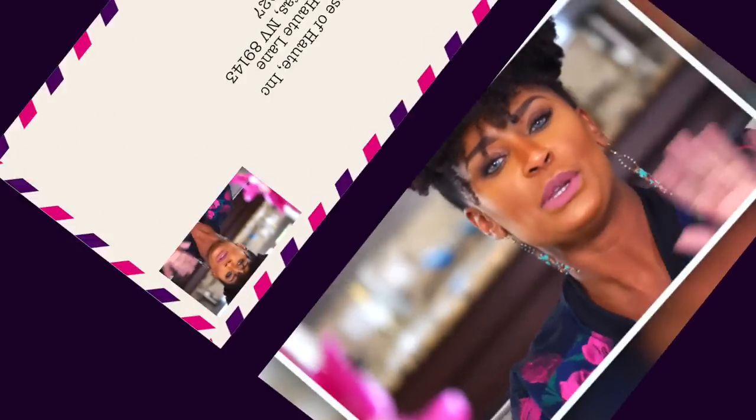Hey girls and guys, alright, so we're back today. We are going to do a 'what I wore' from the last video. If you haven't seen our look number two for the holiday outfit idea, I recommend you go back and look at it so you'll know what this whole conversation is all about.